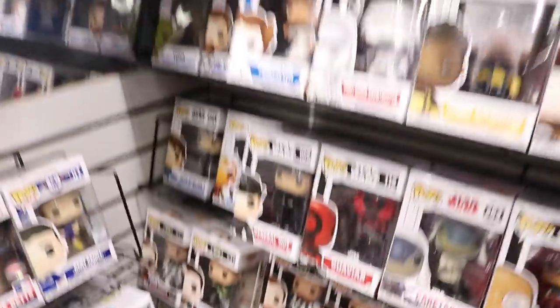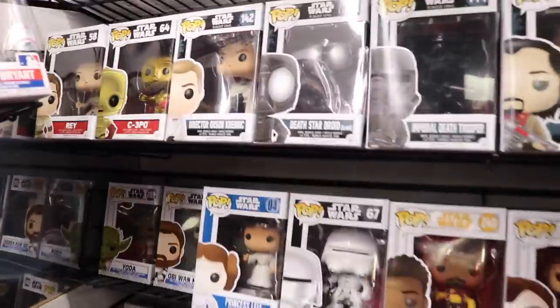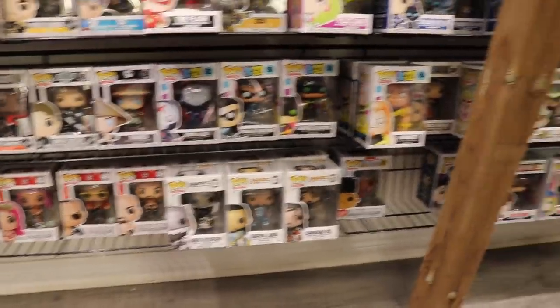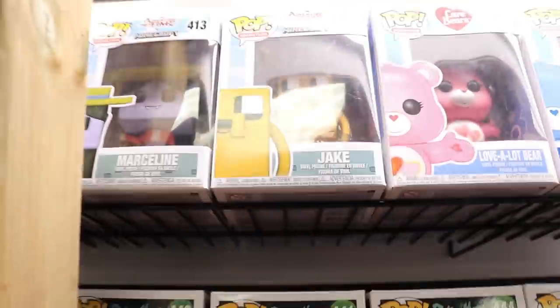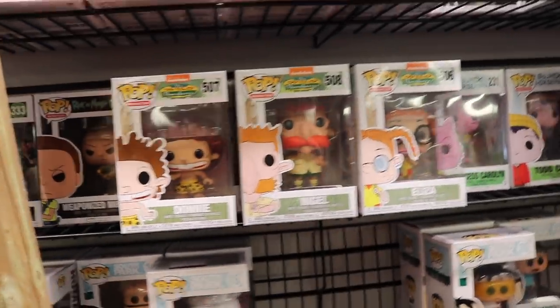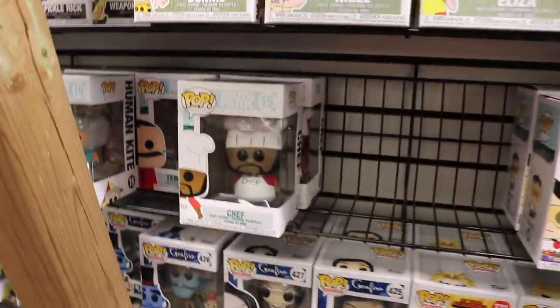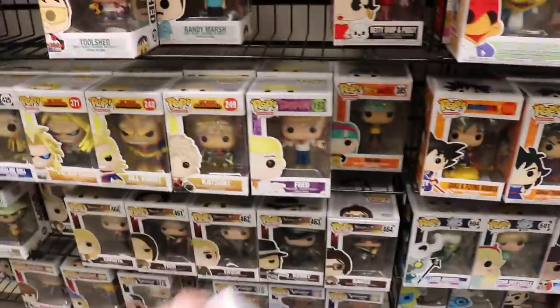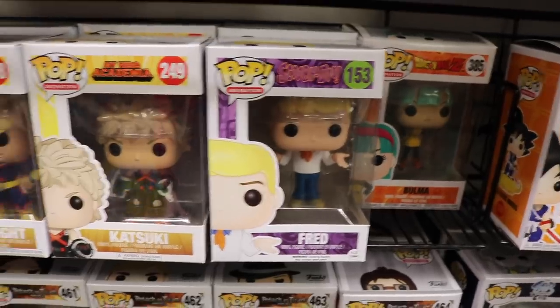As we go over here, we've got WWE and some original Star Wars ones, some from Rogue One and The Flash, Teen Titans Go, Pickle Rick, Adventure Time and Minecraft — so they've got Jake, Marceline, Princess Bubblegum. The Wild Thornberries are neat — we've got Nigel, Donny, Eliza. We've got South Park, Betty Boop, Woody Woodpecker, My Hero Academia, and Fred from Scooby Doo. You don't see that one very often.